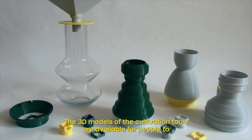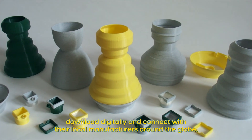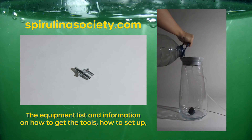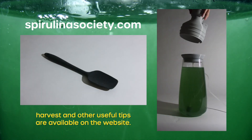The 3D models of the cultivation tools are available for people to download digitally and connect with their local manufacturers around the globe. The equipment lists and information on how to get the tools, how to set up, harvest and other useful tips are available on the website.